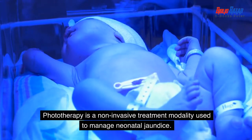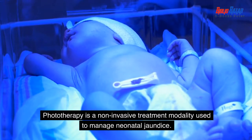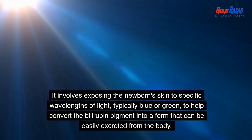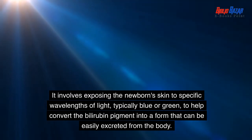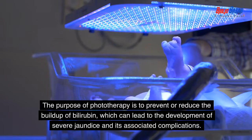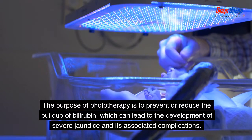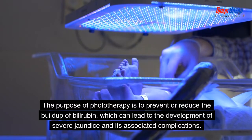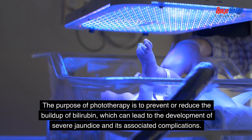Phototherapy is a non-invasive treatment modality used to manage neonatal jaundice. It involves exposing the newborn's skin to specific wavelengths of light, typically blue or green, to help convert the bilirubin pigment into a form that can be easily excreted from the body. The purpose of phototherapy is to prevent or reduce the buildup of bilirubin, which can lead to the development of severe jaundice and its associated complications.